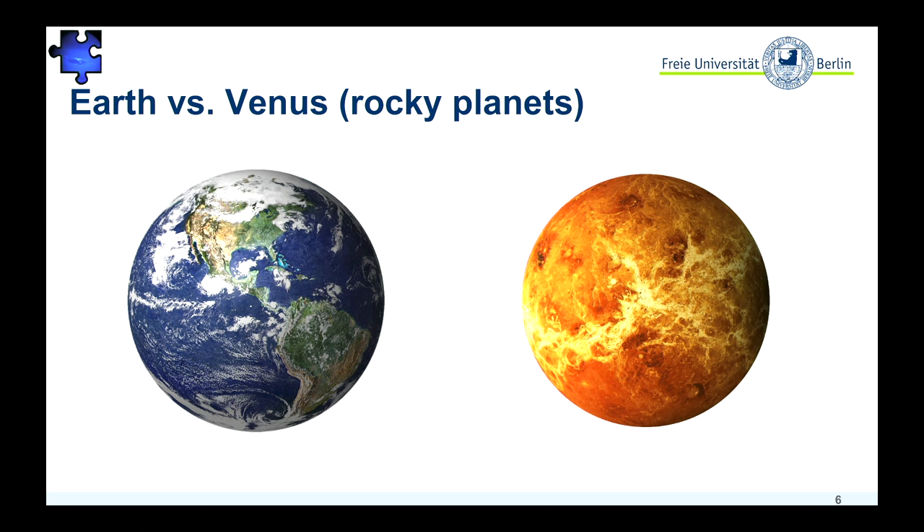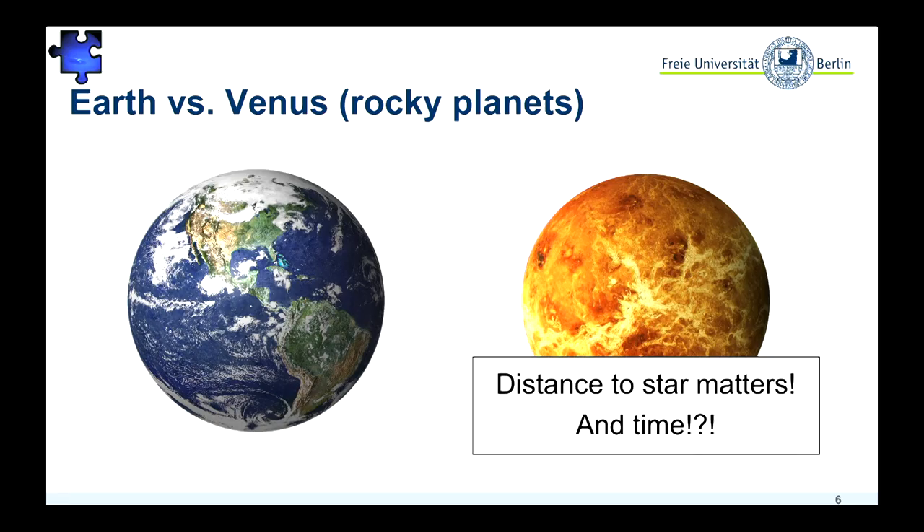So then we turn to rocky planets. We are all familiar with our sister planet Venus. Venus is not the most habitable planet, at least today. It might have been different in the past, but these are speculations I leave for the Venus specialists. From the case of Venus, we see that the distance to the star really matters, and even if you're close to the inner boundary, things can just go wrong.